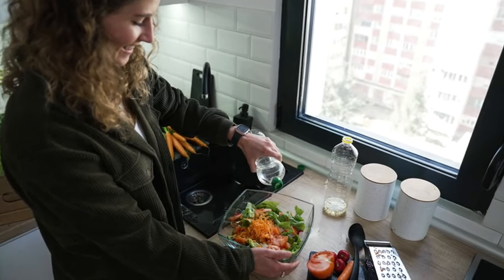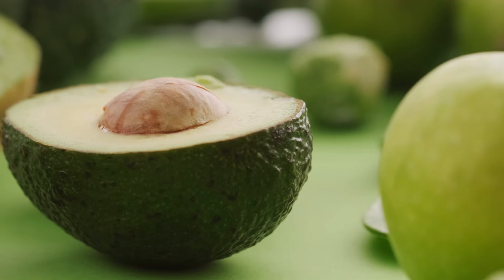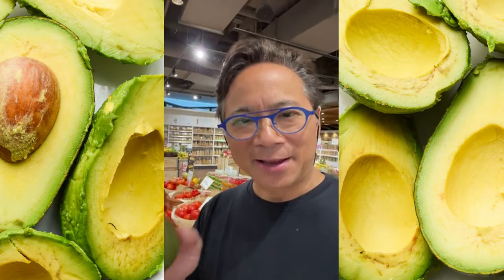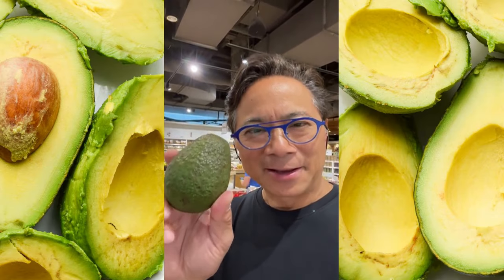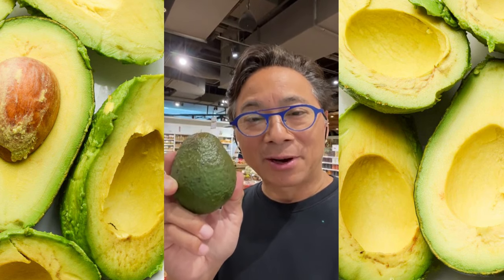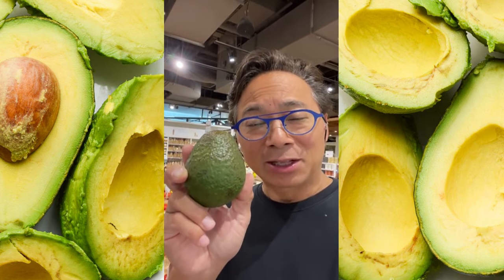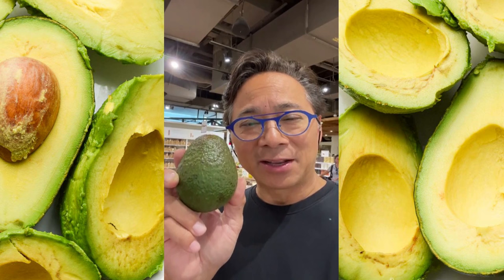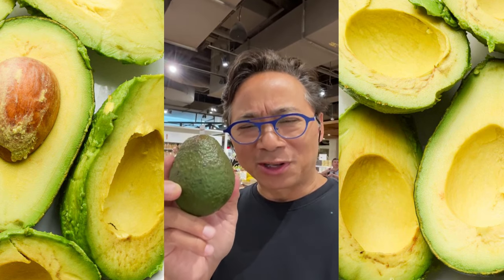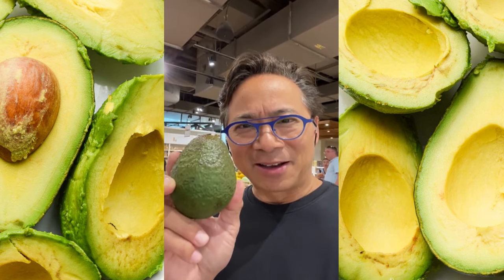Dr. Will Lee here. I want to show you something — this is a very healthy produce you can find in the market: avocado. It's a great source of dietary fiber and healthy fats — monounsaturated fat called oleic acid. Oleic acid is the same stuff you find in olive oil. So if you want to benefit your circulation, your blood vessels, and your gut health, think about avocados.